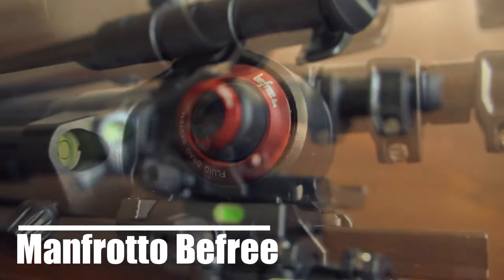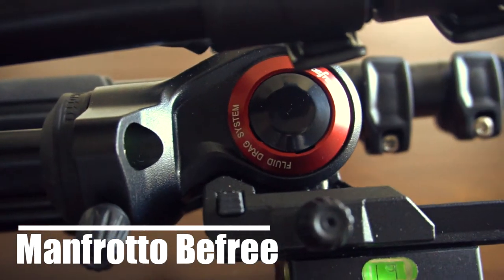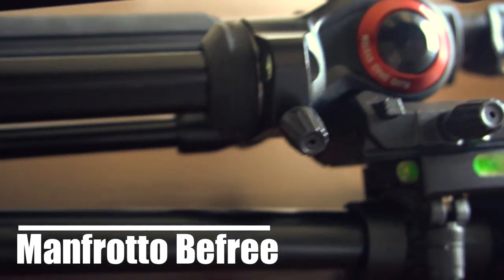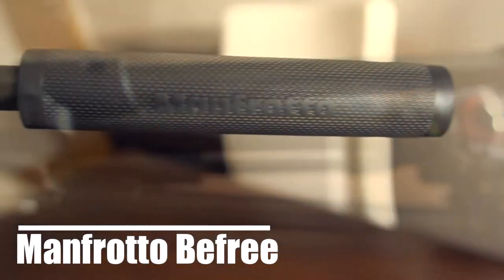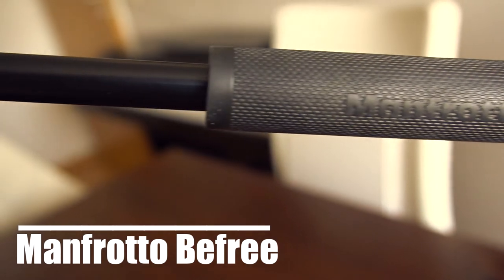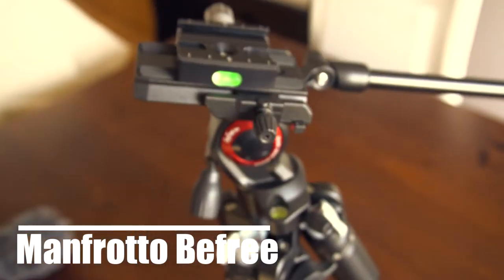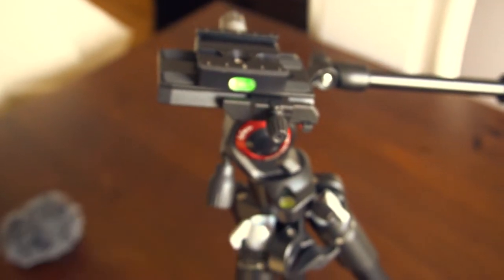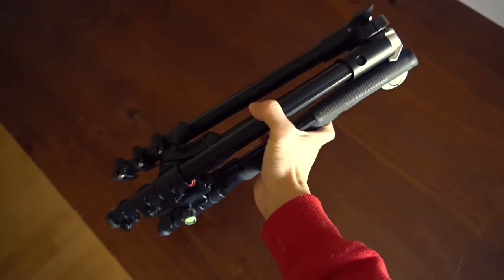So the first thing is my new tripod, the Benro Be Free Life. It has a fluid head and it's awesome for smooth shots, like the one I took when I was making coffee. At the top I attached an Arca-Swiss clamp so it's easier to install and remove the camera. It is really light and one of the smallest tripods out there.